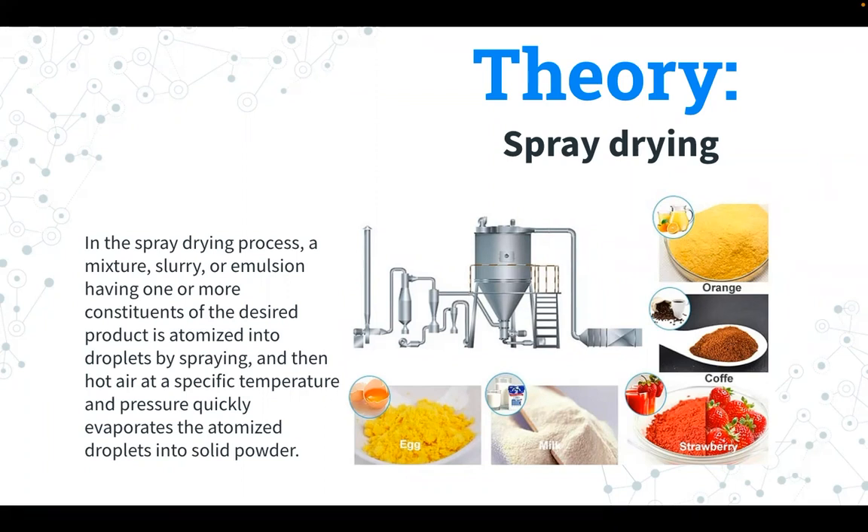In the food and pharmaceutical industries, heated gas is used to quickly dry liquid product feed into powdered material for a variety of consumer and industrial purposes.